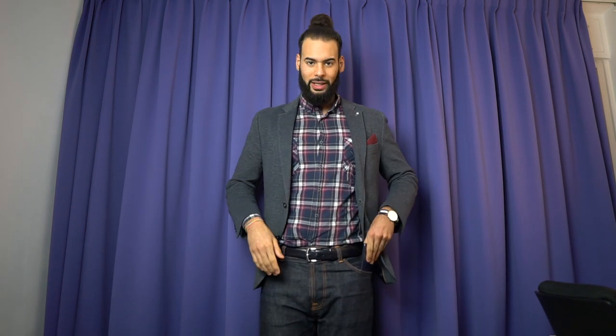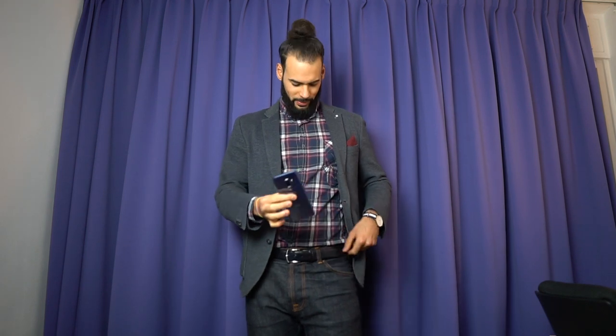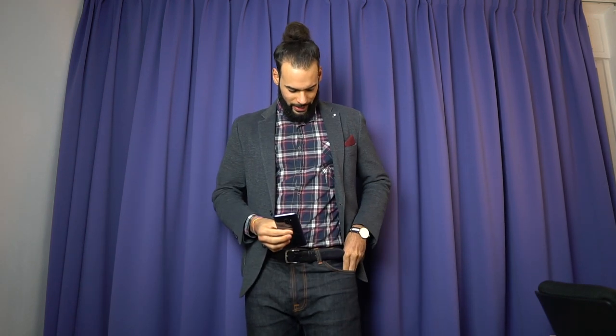In my front right pocket I have some flash paper and I also keep a coin there — I'm using a dollar coin. In my front pocket is my phone and a little tool to make the coin disappear.